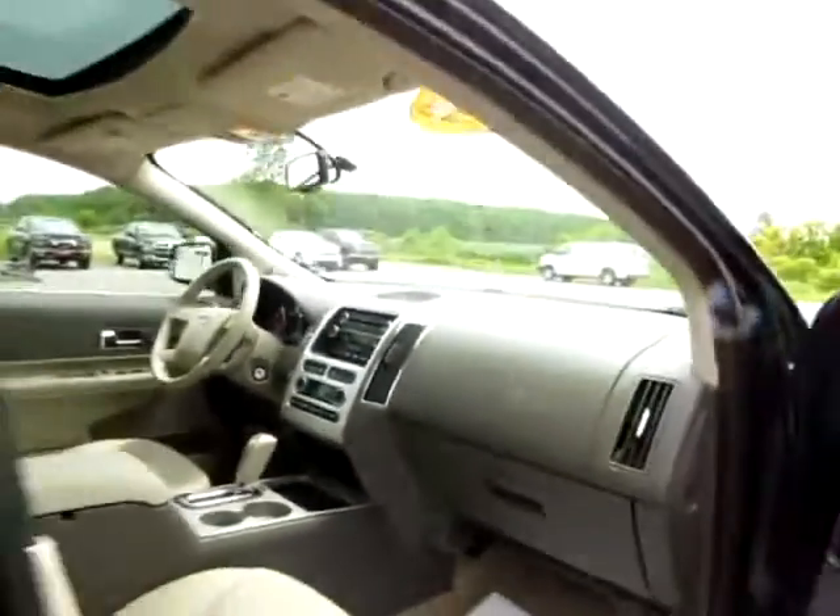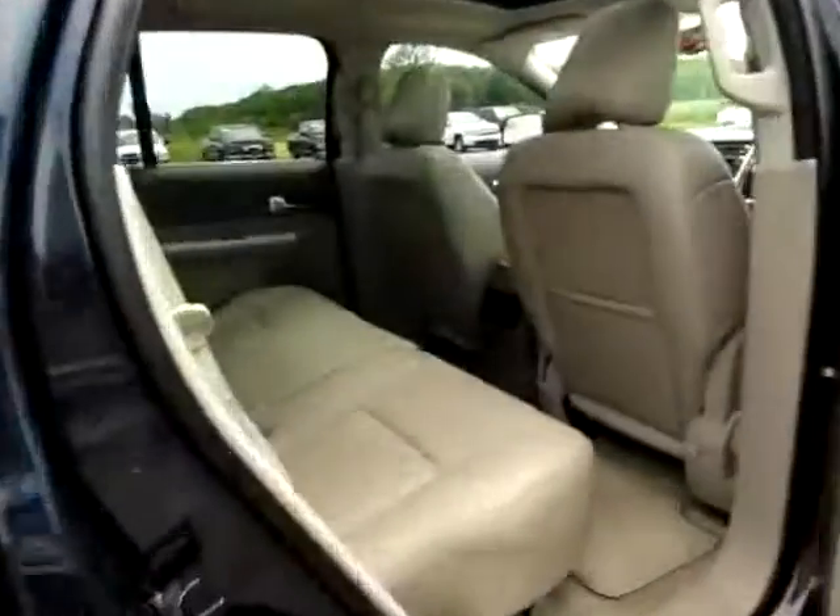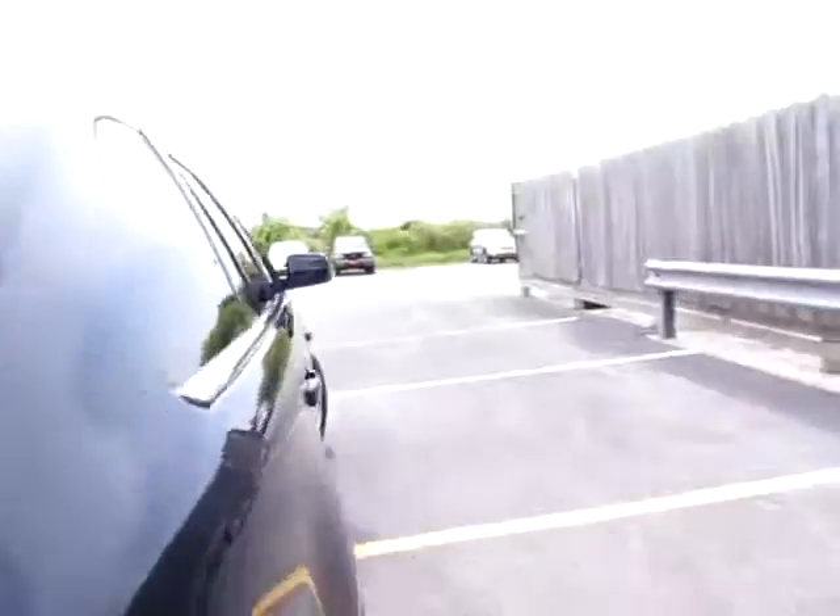Leather seats keep you comfortable on those long trips, and the floors are clean. In the back we've got lots of leg room, a power point just for the back, and three shoulder seatbelts for maximum safety.